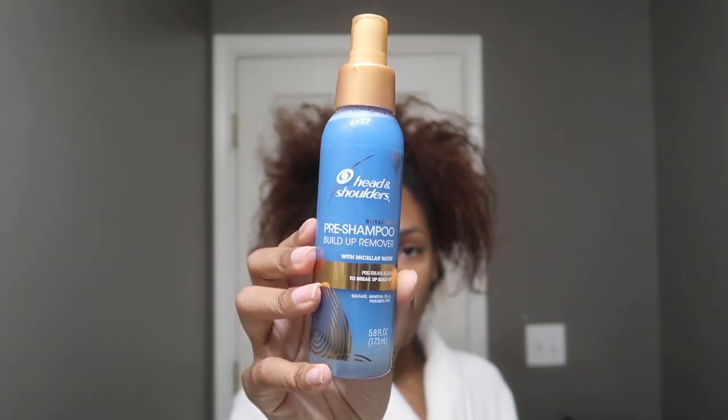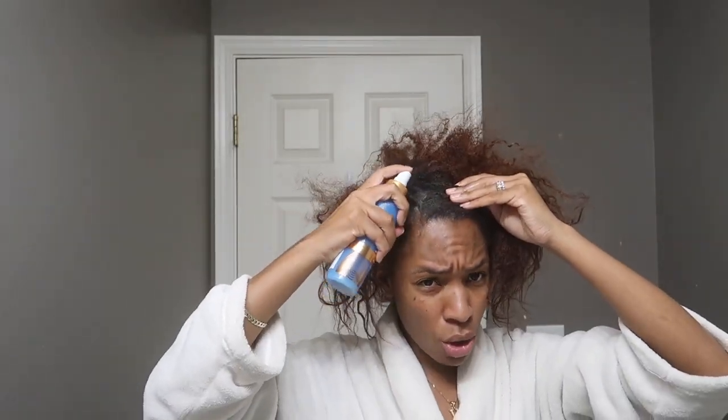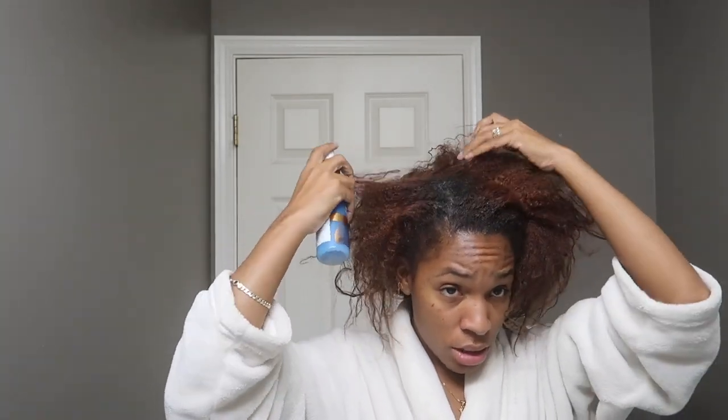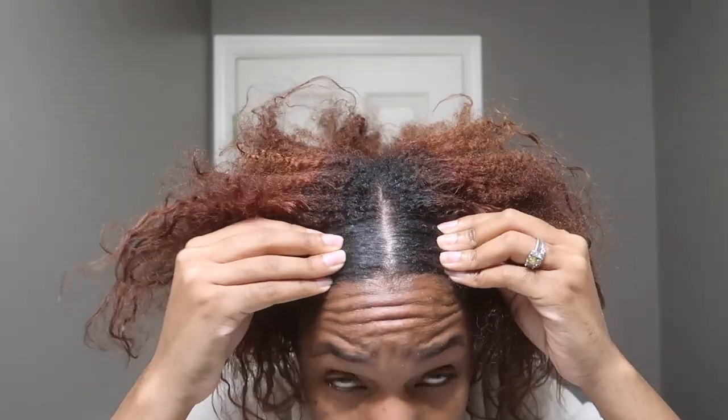I'm using the Royal Oils pre-shampoo buildup remover, which has micellar water in it. It pre-treats the scalp to break up buildup and also contains coconut oil — it feels really good on the scalp. You can use this after taking down braids when you have a lot of scalp buildup from products. I don't typically use a lot of products when I have protective styles, but this is great if you had a lot of gel in your hair. You just massage it into your scalp — as you can see, my scalp is already loving it and it's not dry anymore.